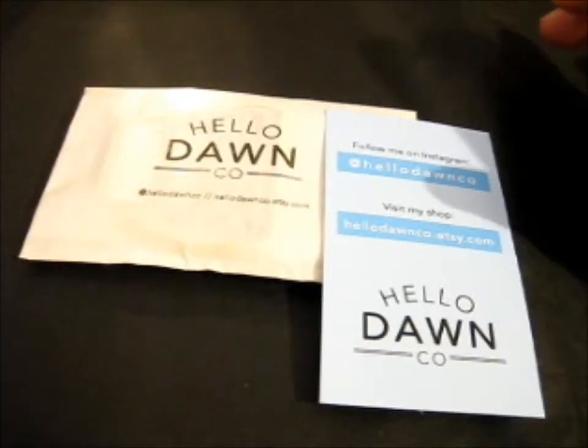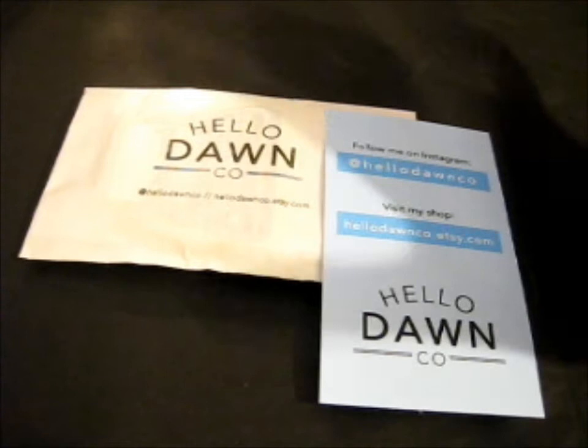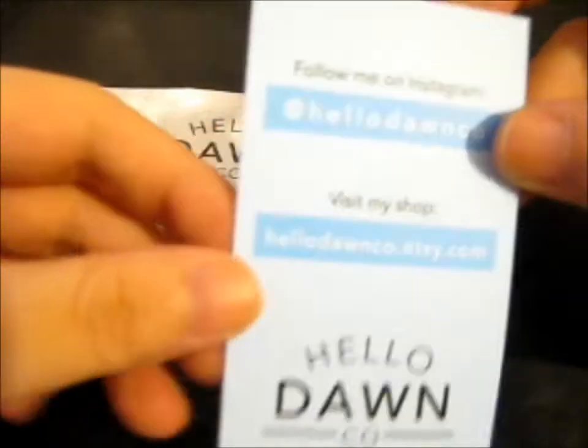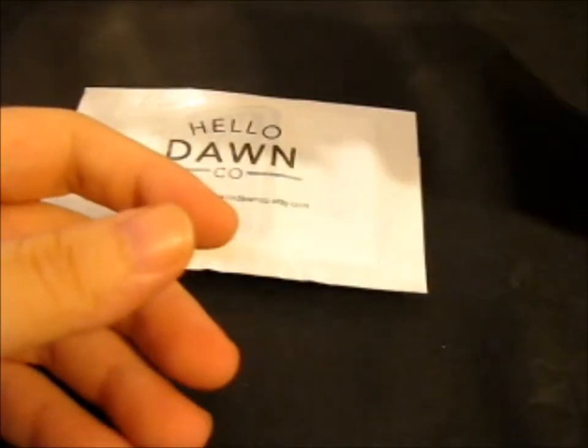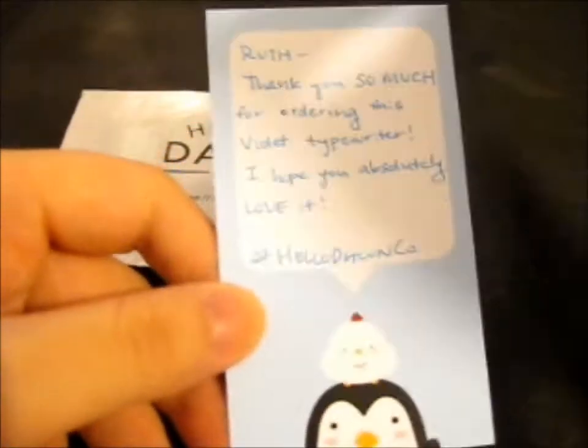Ruth here, and this is from Hello Don Co. She was very nice enough to reserve me one until I could buy it. This is her Instagram and her Etsy — it's hellodonco.etsy.com. She was kind enough to write a little note.